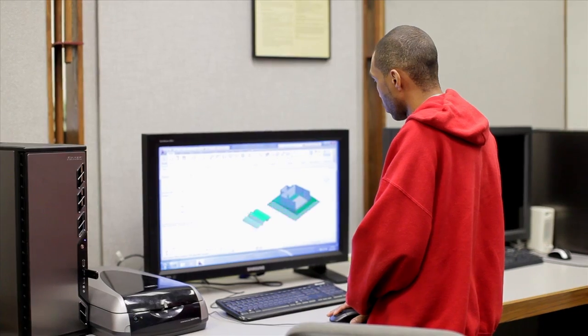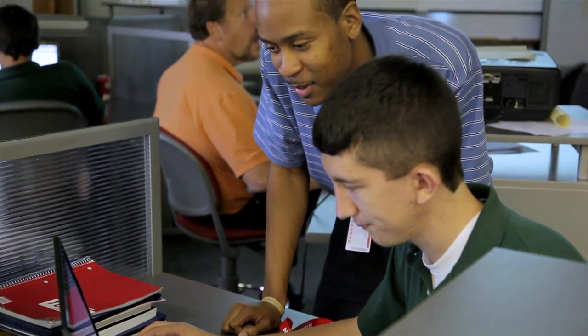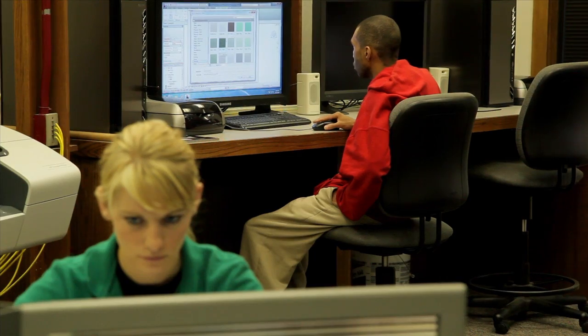They have access to the latest in computer technology for rendering their designs. Students in this program commonly utilize AutoCAD, Adobe Photoshop, 3DS Max, PowerPoint, and Revit.